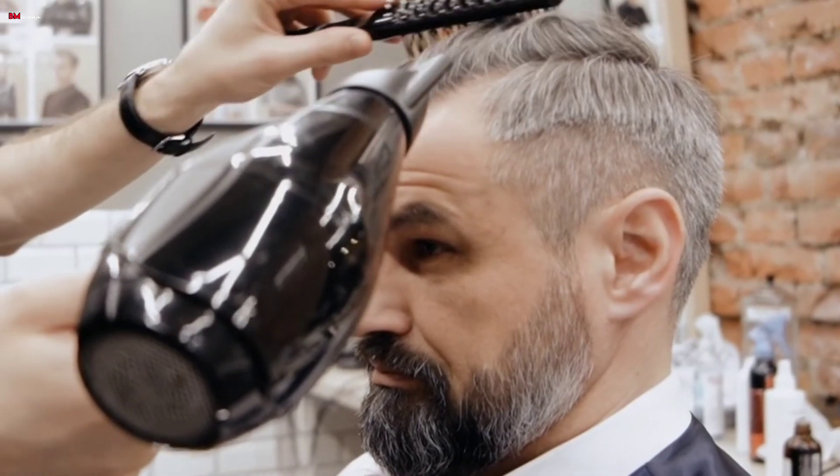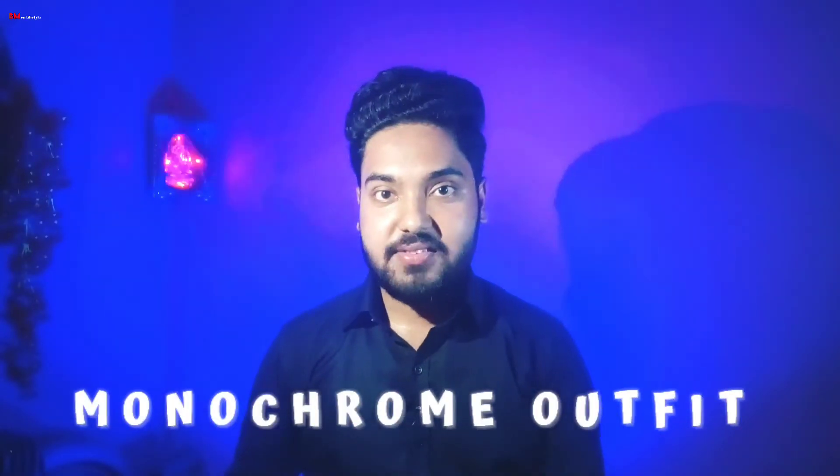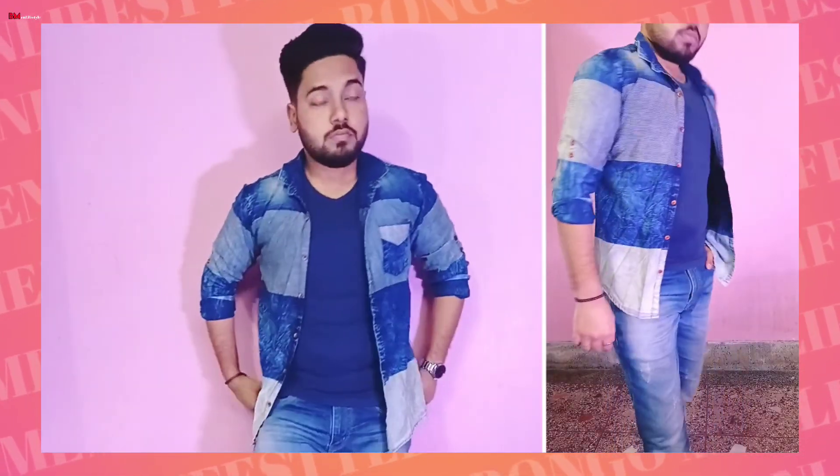Next, proper hairstyle. Guys, if you have a heavier body, the right hairstyle can slim down your face structure. Avoid adding too much volume on the sides. Choose a hairstyle that elongates the face. You can go for a short style with some volume on top to create the illusion of a longer face.